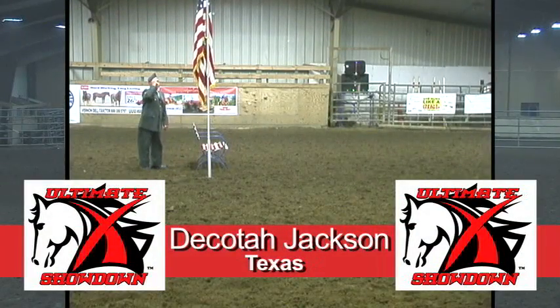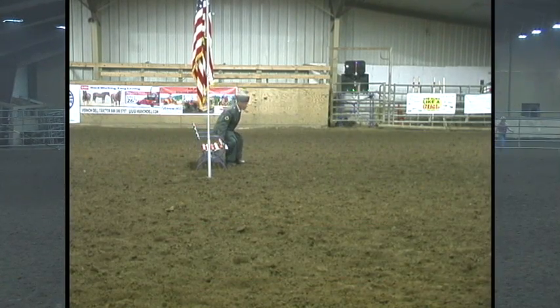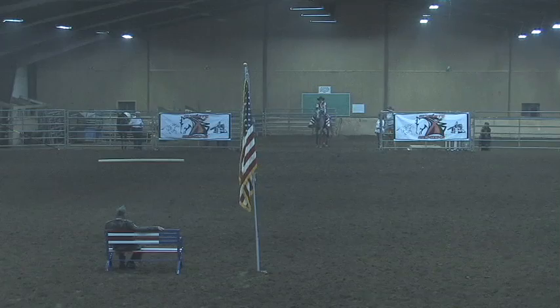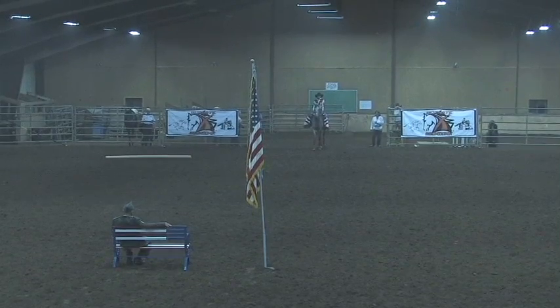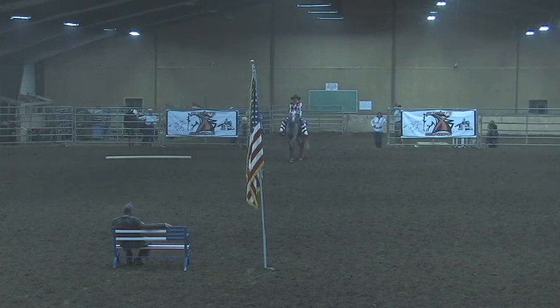She is our youngest competitor here at the age of 19. Ladies and gentlemen, please welcome Dakota Jackson. Dakota's starting out with the wow factor.